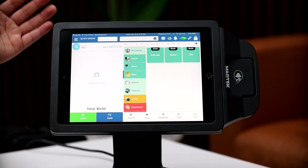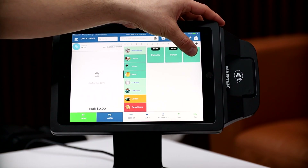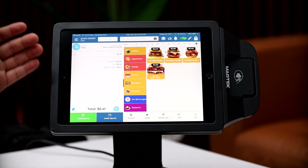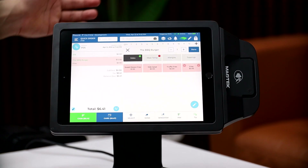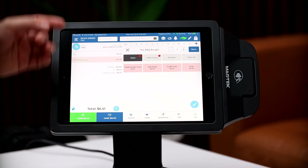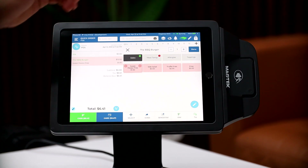Let me quickly take you through a transaction with a customer. Our customer comes in and wants a beer, so we'll go ahead and add that. They also want a burger, so we click on the burger tab and select the barbecue burger. Our customer wants to remove the regular fries and substitute sweet potato fries for an extra dollar.